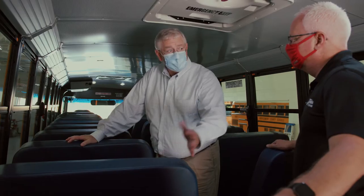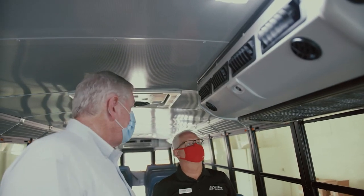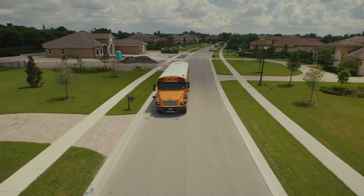We've done extensive third-party testing with UVPHI and we've proven that it eliminates 99.9 percent of COVID-19. We have the ability to really knock that out and to really reduce those rates of infection for the students as they ride to and from school. We're confident we're going to provide a sterile environment for the children on those school buses.